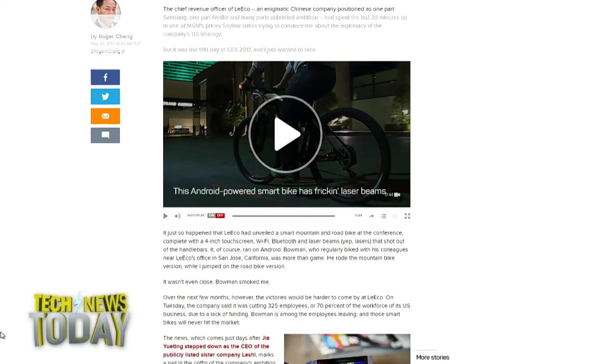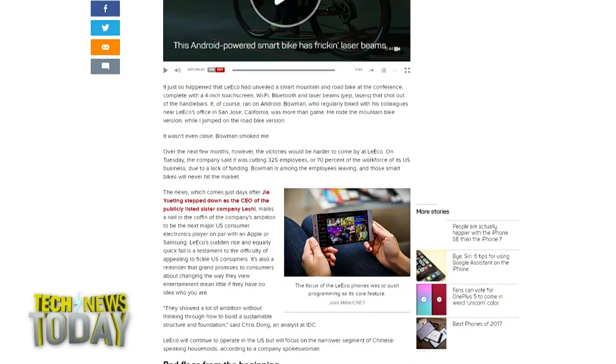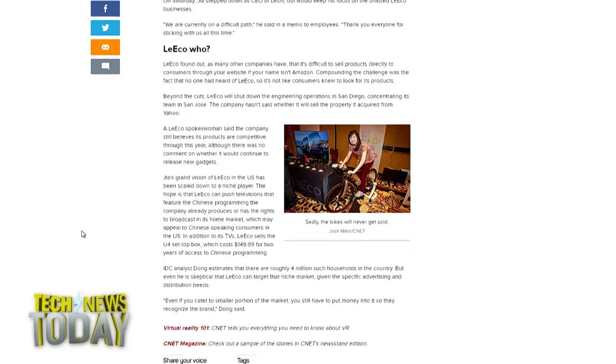Not only that, founder and CEO Jai Yuting is stepping down from leadership of LeXie, the public-listed unit that controls LeEco. He'll be replaced by former Lenovo executive Liang Jun. They had such big ambitions for the US, but it was a jumbled mess — literally a month after the event, the CEO sent a memo warning about expanding too fast, and they had the Vizio acquisition that they bailed on, plus payroll for some US employees had been delayed.